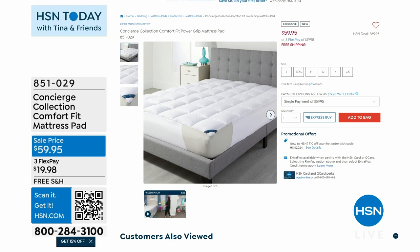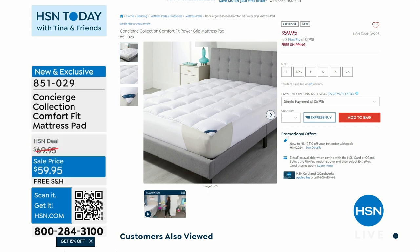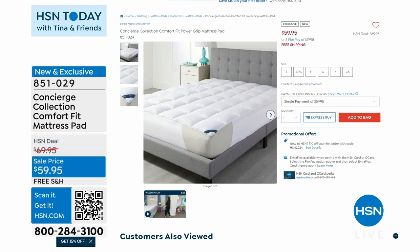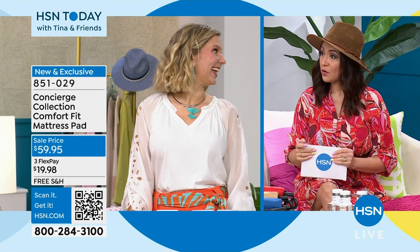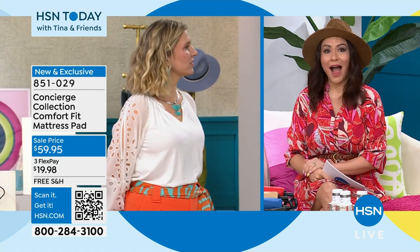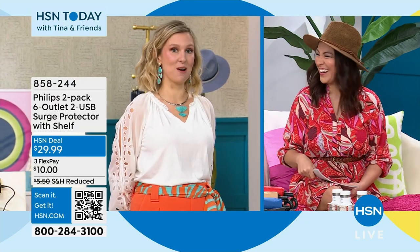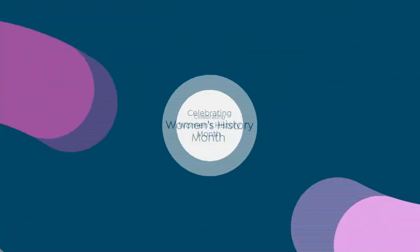Finally, the Concierge Collection comfort fit mattress pad. Look at that gorgeous loft — 22-ounce fill, versus the standard 12 ounces, almost doubling the fill. Technology built in to keep it over the corners and prevent shifting and moving. Machine washable. Regular value $70, today's price $59.99 with free shipping, expiring at midnight. Available in twin, twin XL, full, queen, king, and cal king.